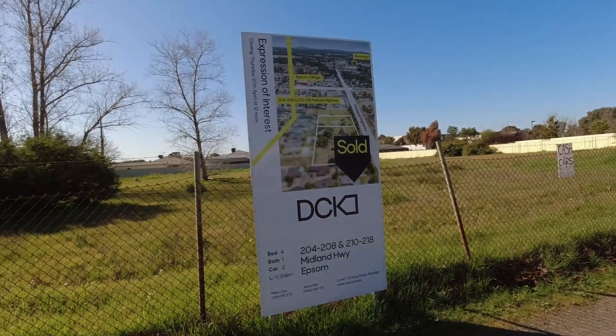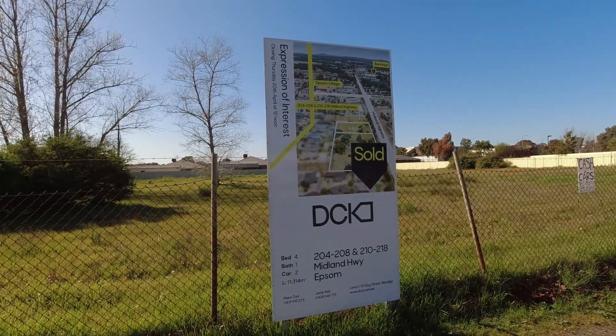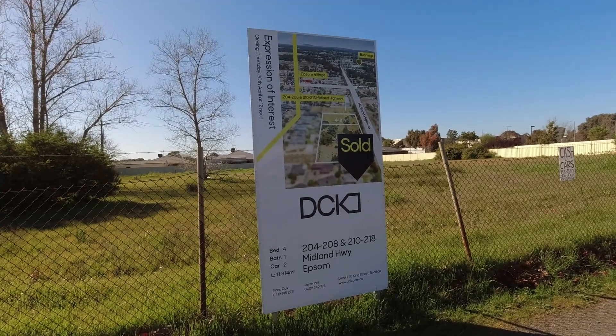This property here is sold, so we'll see what gets built here.